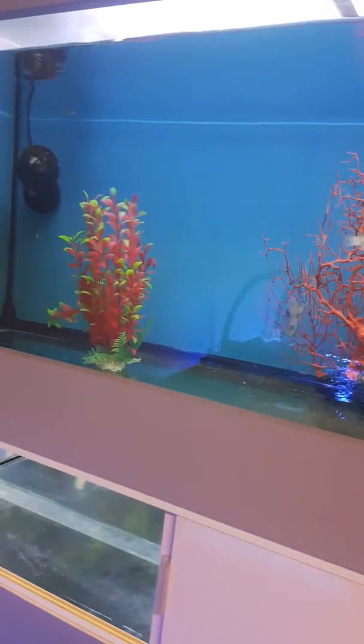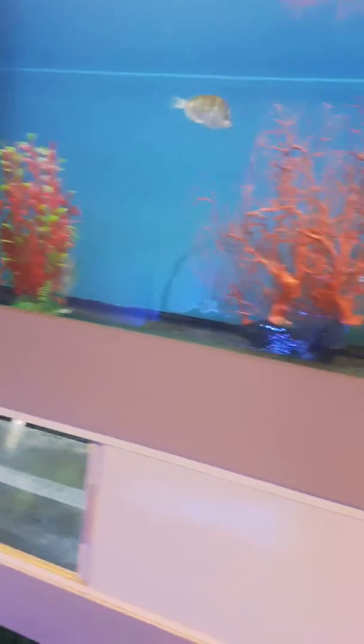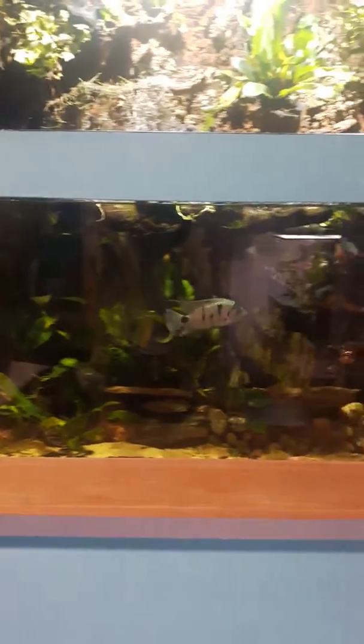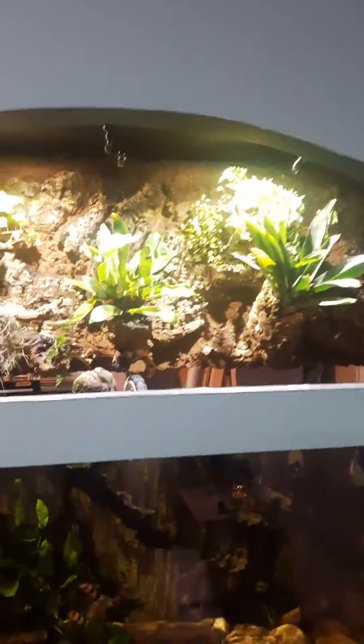I quarantine tanks, so I get all my saltwater livestock here at wholesale. I try not to keep too much at once, but if a client needs something I keep it for a week or two to make sure it's eating properly and healthy. There are some damsels in there and I got some chromis. This is another 3D background tank — I got three Oscars and two Viejas in here. I love this tank; I played around with a misting system and a living wall trying to see which plants grow best in this sort of application.